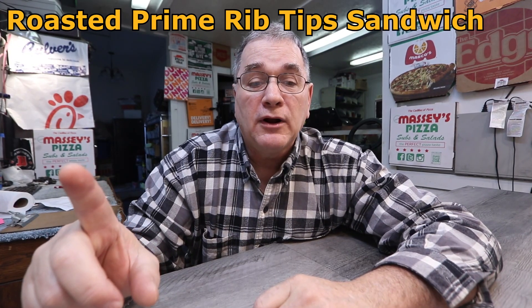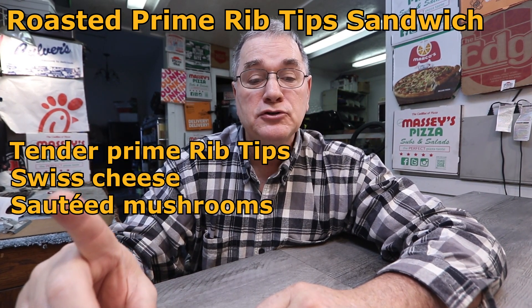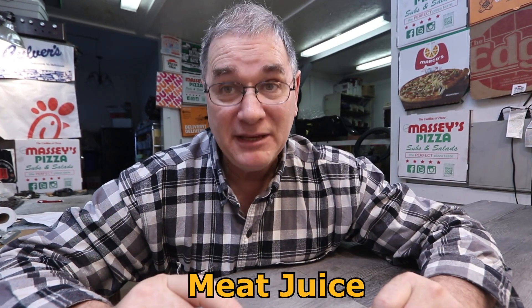I just got back from the Huddle House in Calhoun, Georgia. The roasted prime rib tip sandwich consists of tender prime rib tips, Swiss cheese, sautéed mushroom, all on a brioche bun. And it comes with a side order of au jus sauce — and for those of you not in the know, that is meat juice.